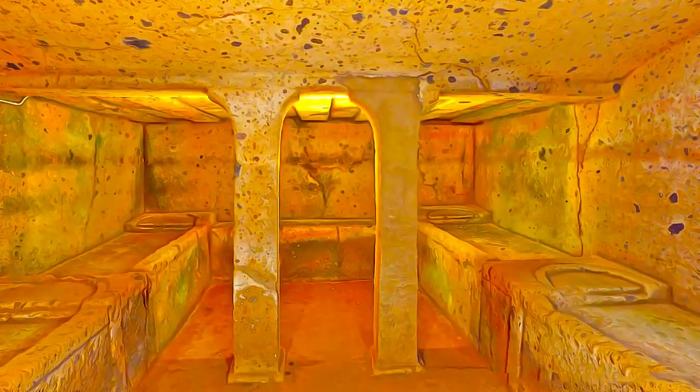The necropolis of Tarquinia, also known as Monterazzi, contains 6,000 graves cut in the rock. It is famous for its 200 painted tombs, the earliest of which date from the 7th century BC.